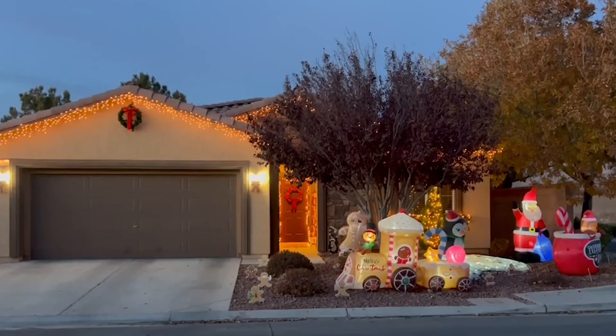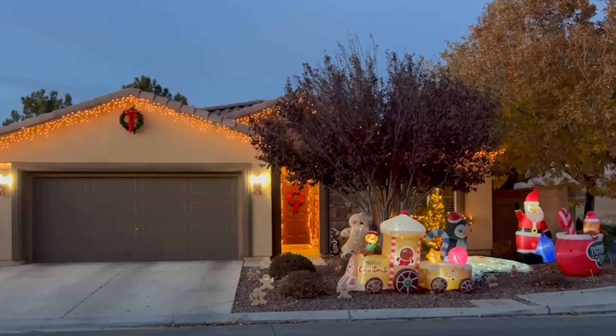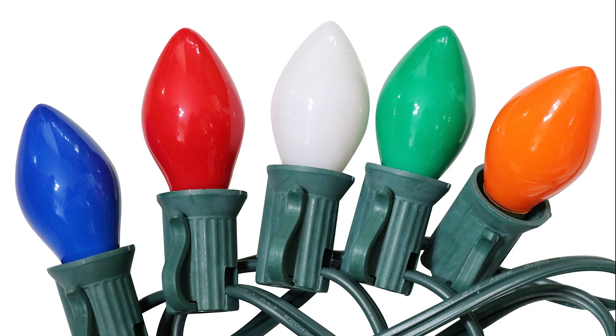Holiday lighting has actually improved over the years. When we were kids, they were incandescent bulbs — they used a lot more electricity. They were inefficient and they also produced heat.